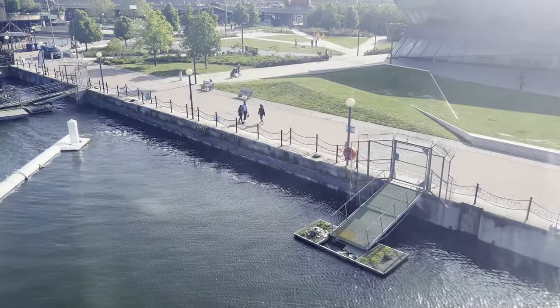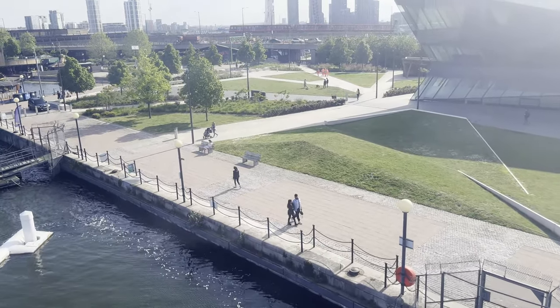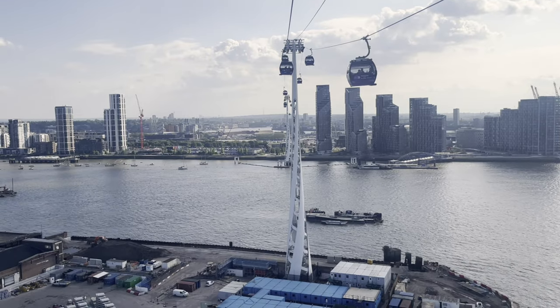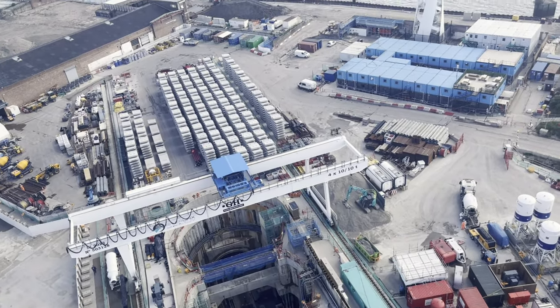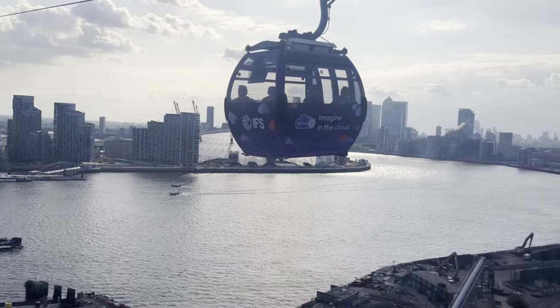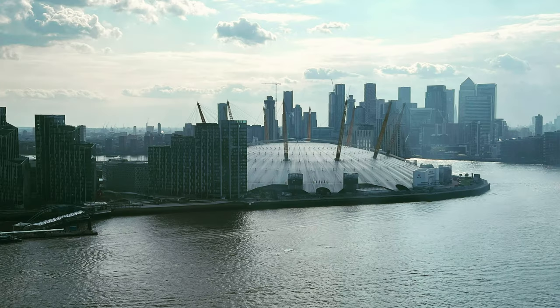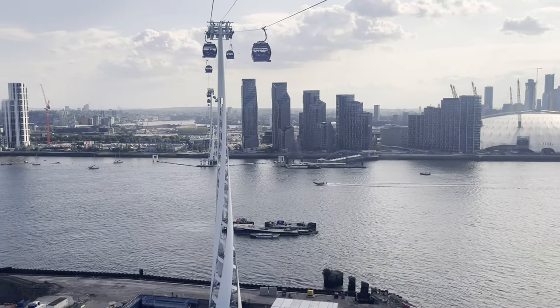We're here at the London Cable Car, known as IFS Cloud Cable Car. Operating since 2012, this cable car has become a beloved attraction for locals and tourists alike. The cable car glides gracefully above the River Thames, providing panoramic views of some of the city's most famous landmarks. Take a look out of the window and be prepared to be amazed.